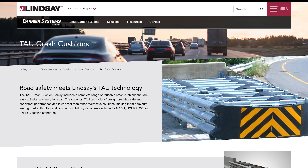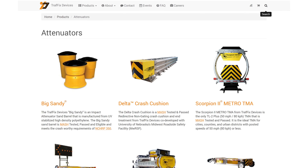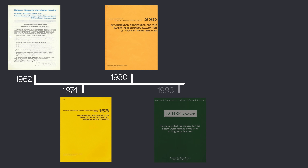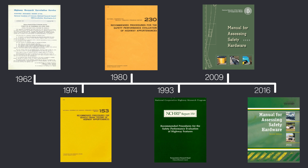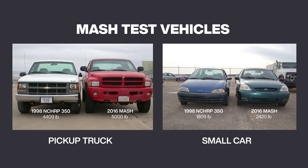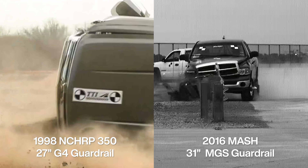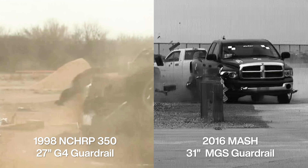Roadside safety equipment is made by different companies, and their products undergo real-life crash tests to prove they work. In the United States, that standard has gotten more rigorous over time, and the latest is MASH — the Manual for Assessing Safety Hardware. Compared to the older 1998 standard, MASH uses heavier vehicles, faster speeds, and higher angles, so MASH-rated equipment has to be built better to handle much higher impact forces.